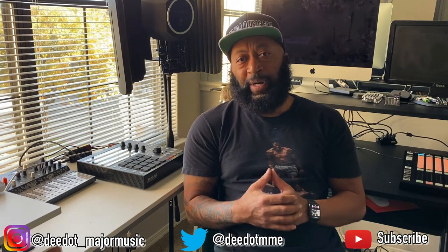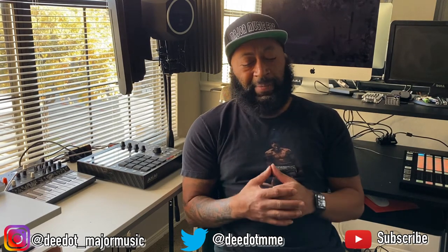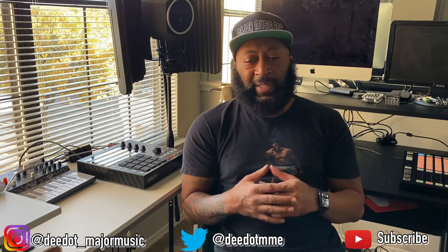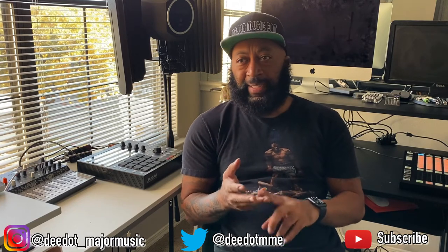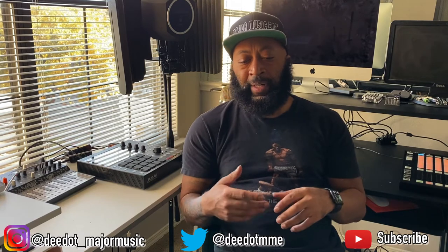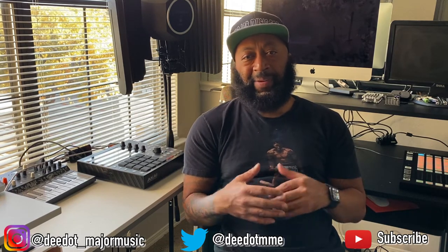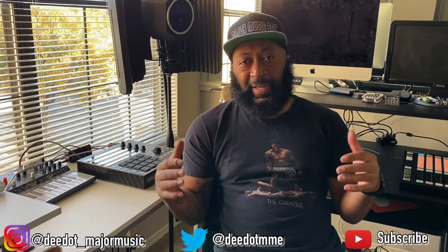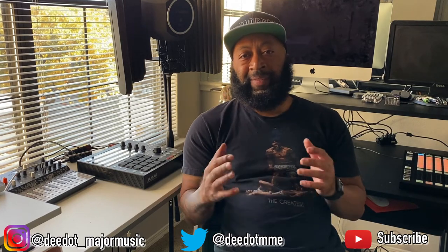I started making beats around 2005. Back then you had Reason, Logic, Pro Tools, and on the hardware side the MPC 2000 and MPC 500 were kind of the thing. That was about 15 years ago and we're at a different time now, so you have a lot more options in terms of music production.